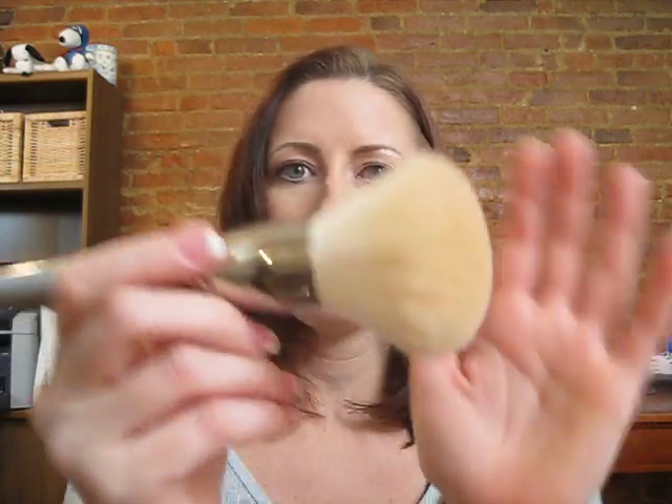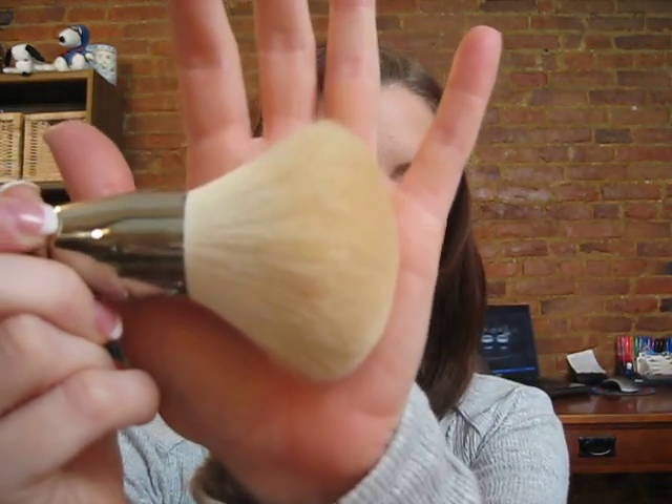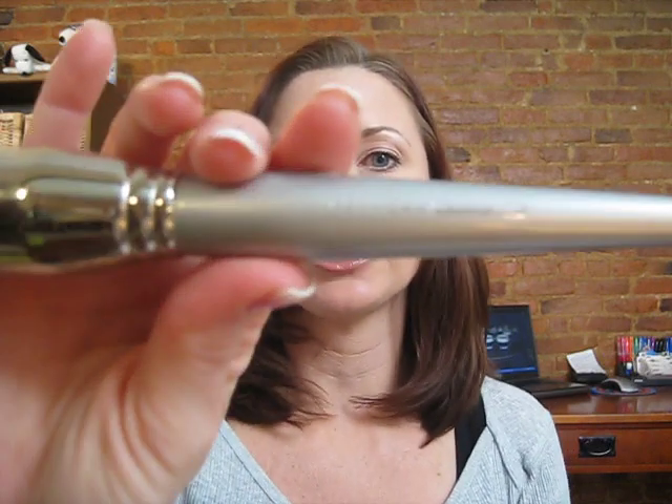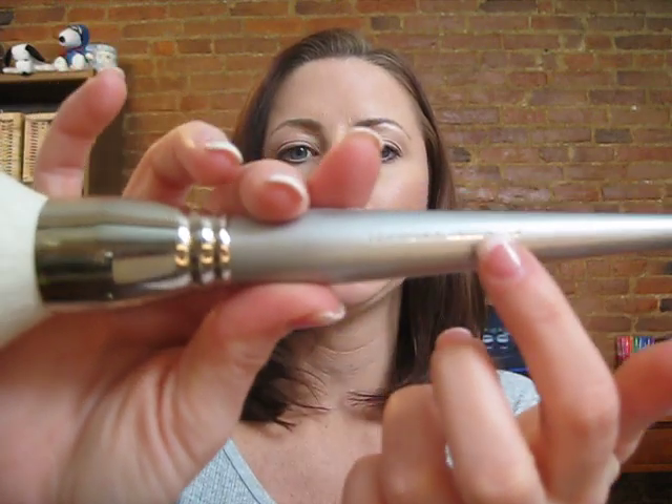Hi again YouTubers, this is a review of the Sephora number 41 brush — the round powder brush. This was requested by SA1993. This brush is actually a round powder brush and it is a Sephora professional brush, as it says right here on the brush.